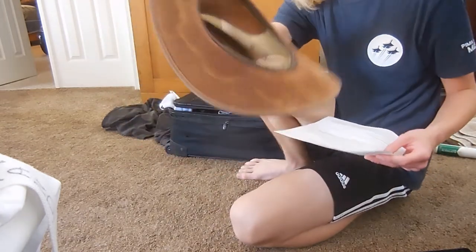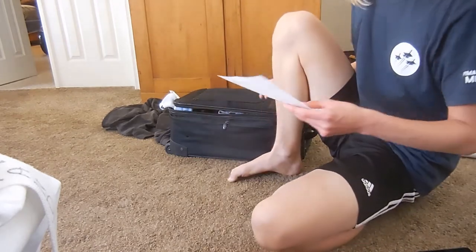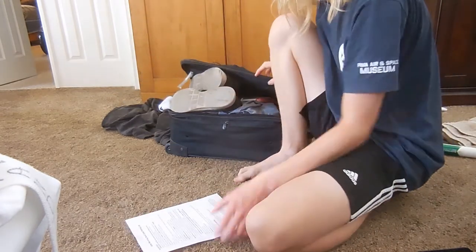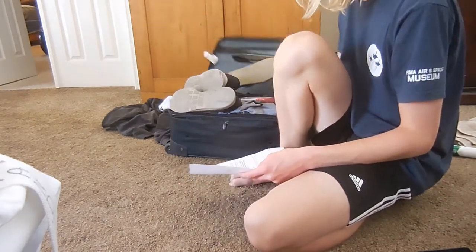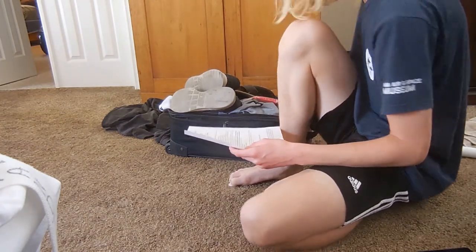Next up, socks and underwear to last six days — pack extra if you need it. Also pack your raincoat or poncho in case it rains, and also a jacket or sweatshirt. Next up, a hat — suggested to be fully brimmed, covering all around. Athletic shoes should be like tennis shoes and not slip-ons. Also pack flip-flops for when you shower. There isn't much time to shower, but if you do, wear those flip-flops.